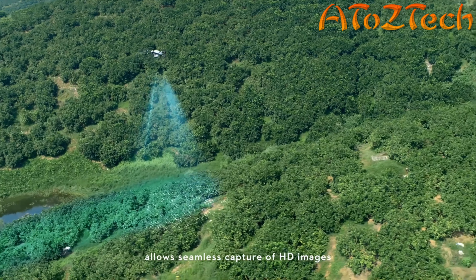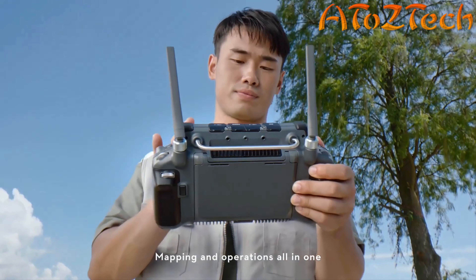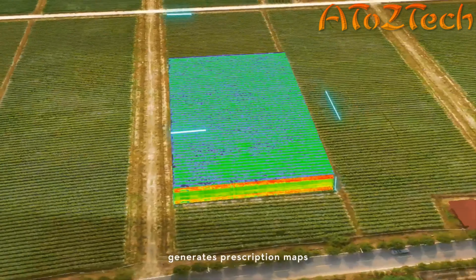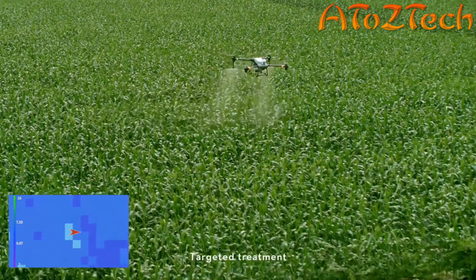With the all-new intelligent remote controller and DRPK2 mobile station, local offline mapping is possible. The P4 Multispectral generates precise 3D routes for hilly orchard terrain. Passive-free route planning for farmland operations makes mapping and operations all in one. The P4 Multispectral also generates prescription maps, allowing the T40 to adjust spraying or spreading amount according to crop growth.